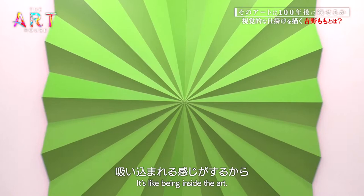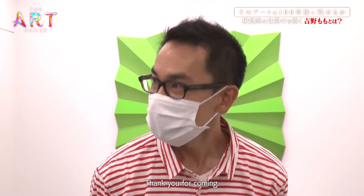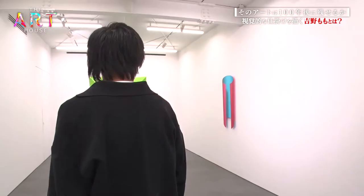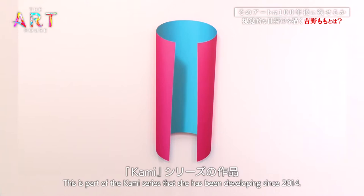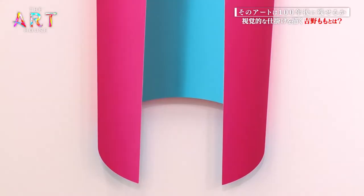Takahito Harada is Yoshino's gallerist. This is a piece of art from her series begun in 2014, inspired by her favorite art. Her use of shadows and depth create art with a sense of three dimensions, not unlike trick art.